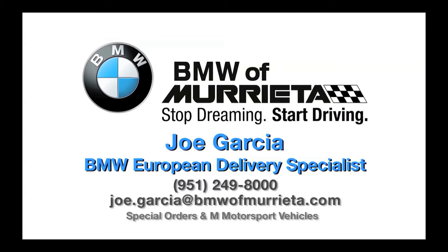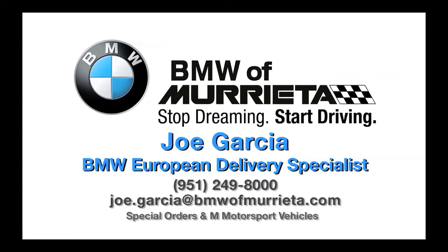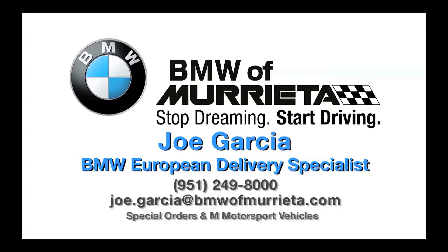Here is a four-minute video of BMW World, courtesy of Joe Garcia, your BMW European Delivery Specialist.